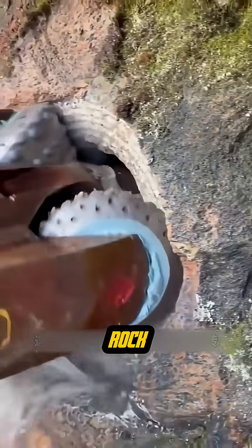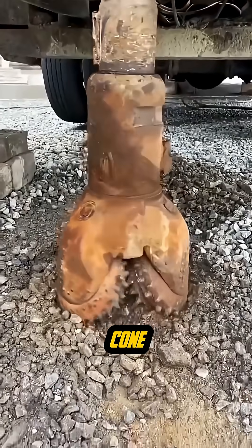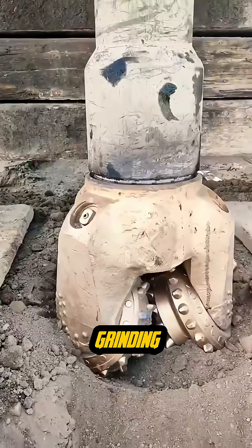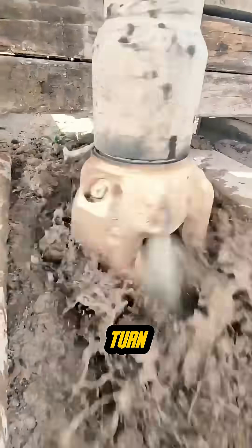They don't slice the rock, they smash it. When the drilling machine spins, each cone rotates in its own path. The motion is violent, pounding, grinding, and crushing solid rock into fragments with every turn.